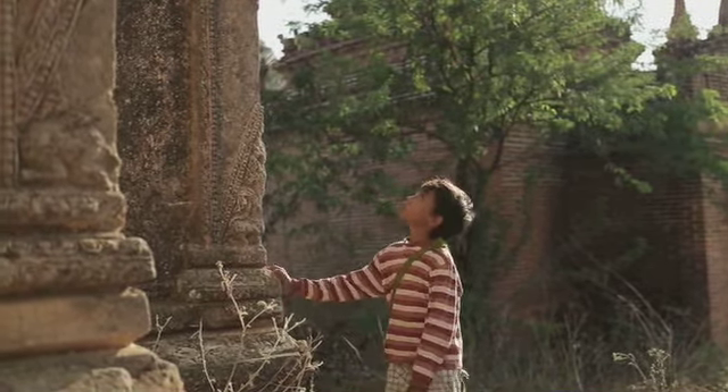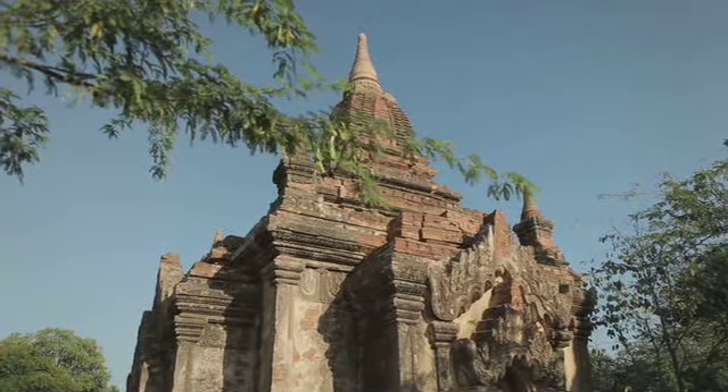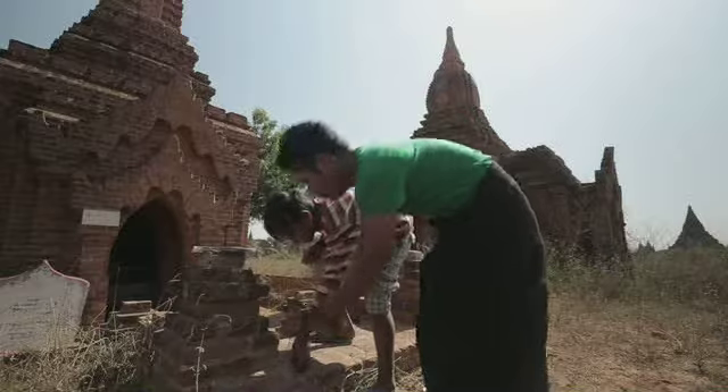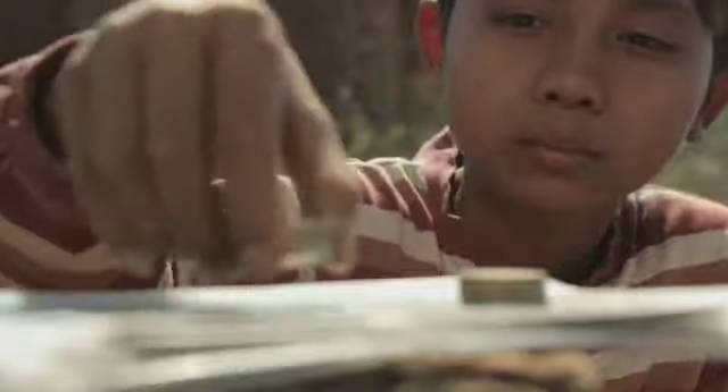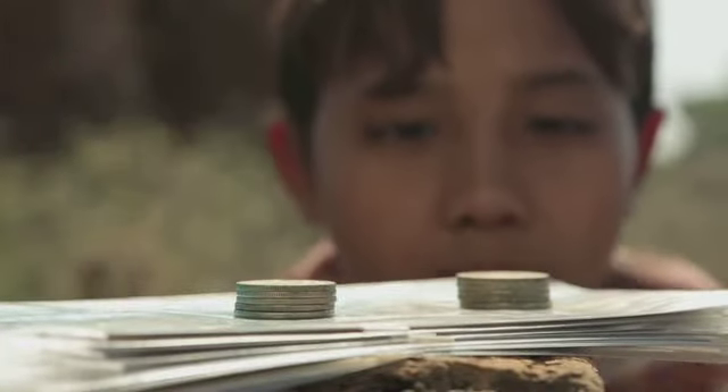Een tempel bestaat uit muren van steen met daarop een koepel van steen. Het is een sterke constructie. Stel, deze stapeltjes munten zijn de muren van de tempel. Hoe maak ik met de andere muntjes er een koepel op?